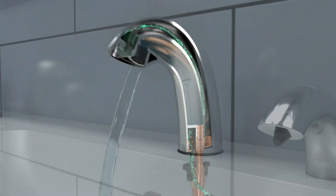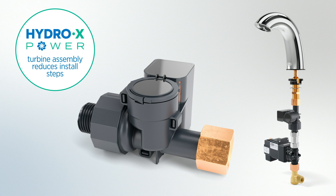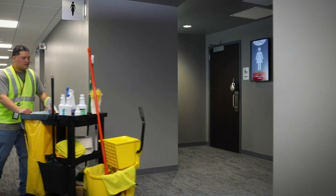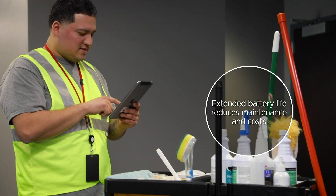But first, we wanted to make contractors' jobs easier. The Hydrox Power turbine assembly cuts down on install steps compared to hardwired solutions. Maintenance also benefits from the efficient battery — the extended life means every fixture and team member goes uninterrupted.